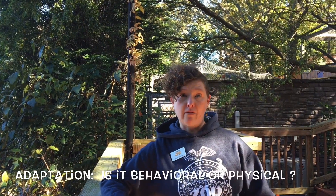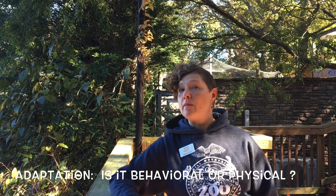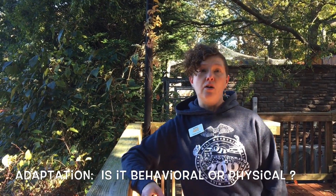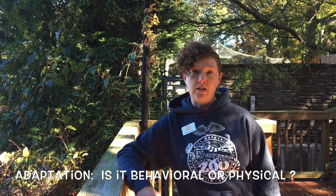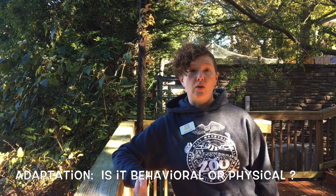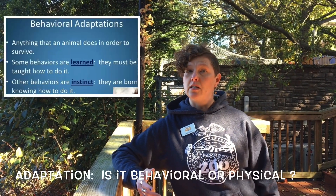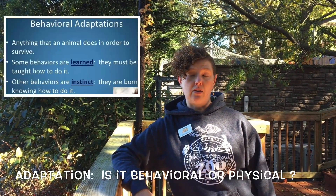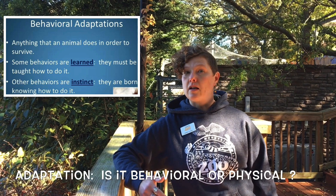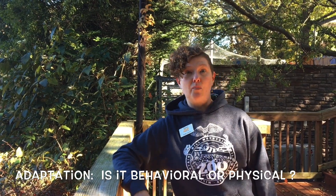That brings me to adaptations. An adaptation is either a physical trait of an animal that makes them well adapted to the habitat they live in, or a behavioral adaptation — something that animal does to make it successful, whether it's hunting. Animals with claws or sharp teeth are typically carnivores, and those help them catch prey. Some animals, like certain snakes and spiders, have venom that helps them catch their food.